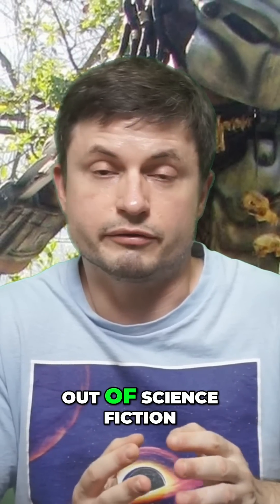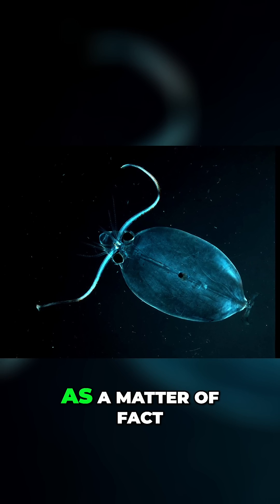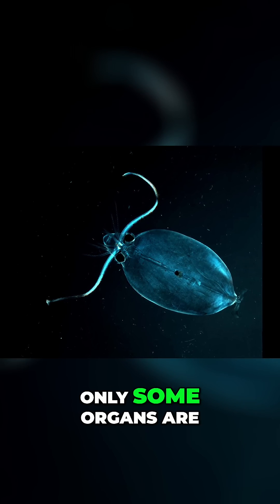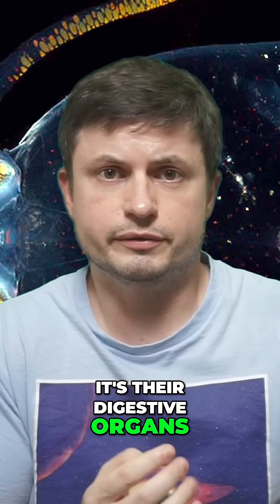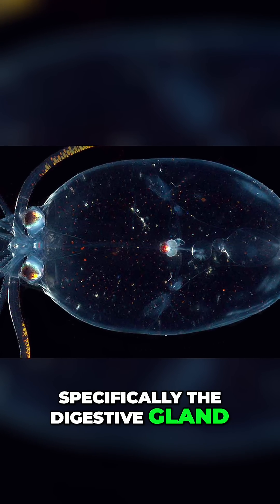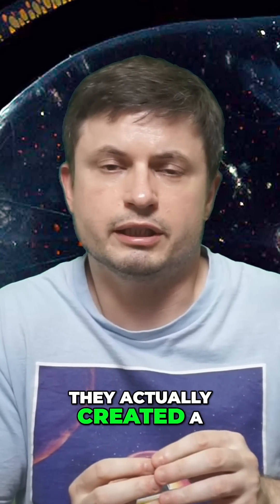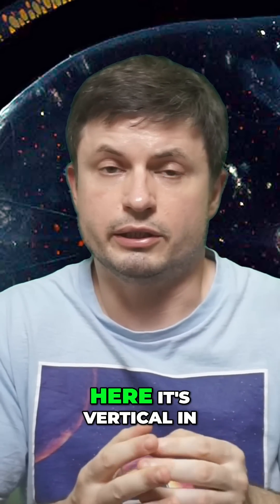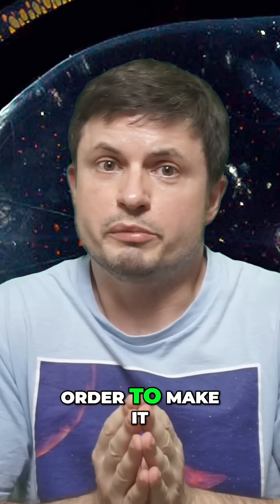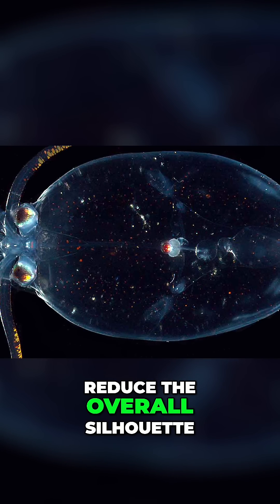It's like something out of science fiction — like the alien from Predator. For many of them, only some organs are still visible; interestingly, for many it's their digestive organs, specifically the digestive gland, which is very similar to our liver. But even here they've created a bizarre adaptation: instead of being horizontal like in other squids, it's vertical in order to make it as invisible as possible and reduce the overall silhouette.